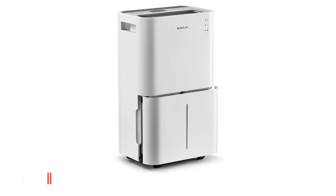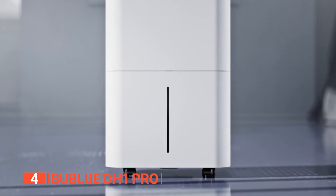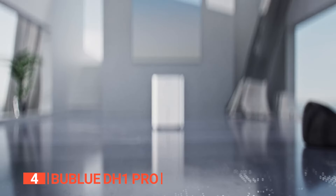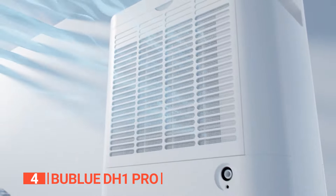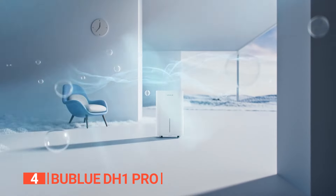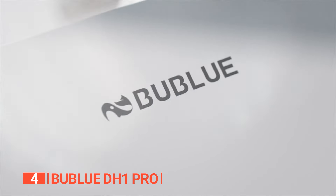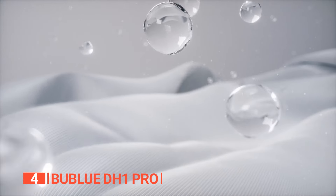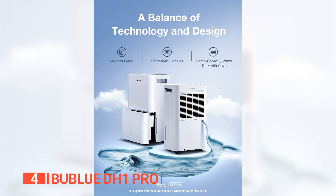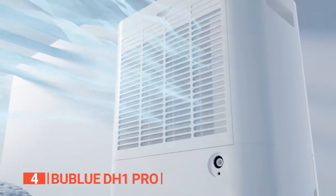Up next in fourth place is the BooBlu DH1 Pro. Unlike most dehumidifiers known for their noise, the BooBlu DH1 Pro stands out with its quiet operation, humming along at about 40 decibels. For those who thrive at night, its sleep mode ensures extra tranquility during nocturnal activities. Efficiency is key, and the BooBlu DH1 Pro excels, removing up to 25 quarts of water daily. Use the included drainage pipe for hassle-free maintenance, saving you frequent trips to empty the tank.